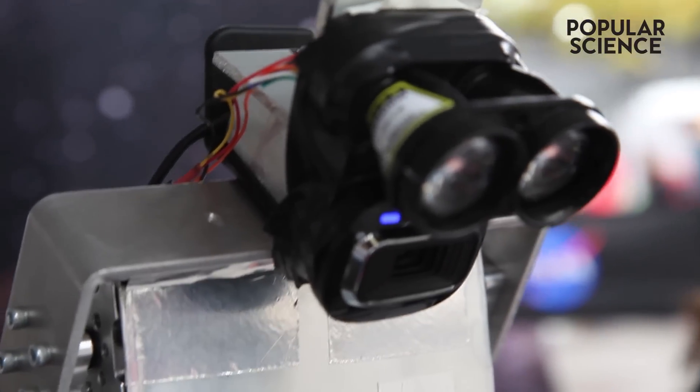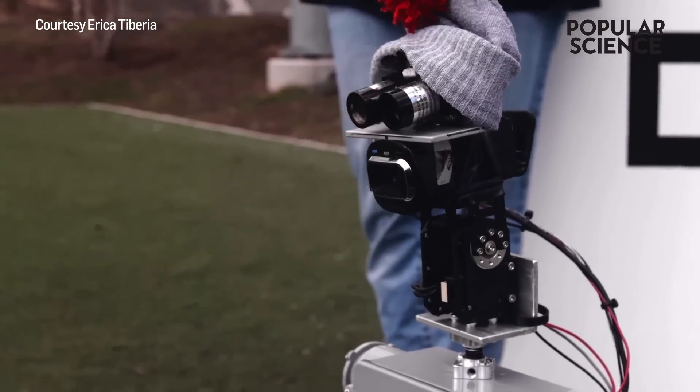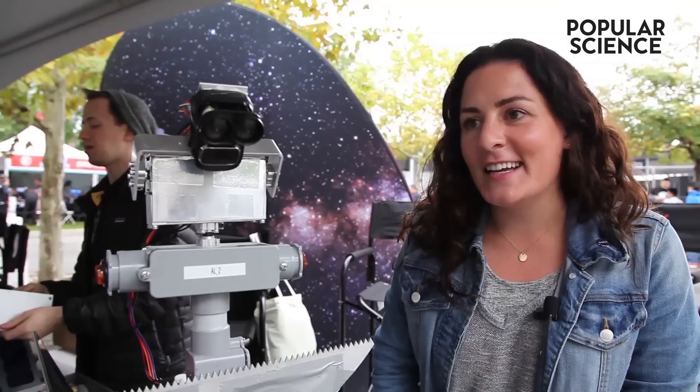I'm pretty sure it's the cheapest robot to ever compete in this challenge. This webcam, for example, is $30. All of the stuff on this robot is off-the-shelf type product. The complicated elements are definitely in the programming and not necessarily in the mechanical or electronic elements.